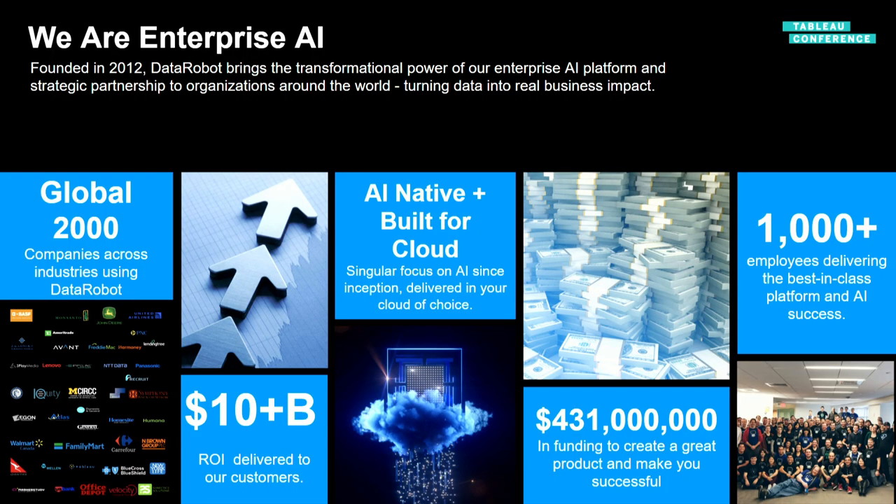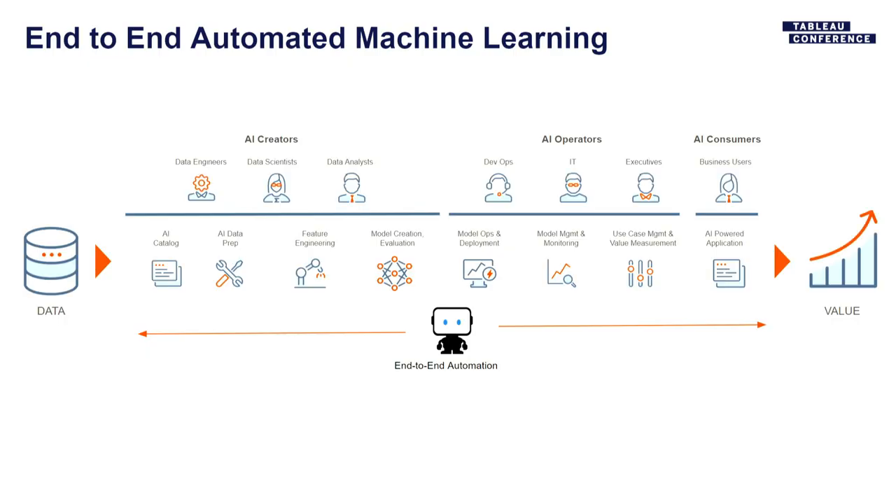A bit about us: we're a large company with about 1,000 employees, have raised significant capital, delivered substantial ROI, and work with a large number of organizations. This next slide talks about what that end-to-end story looks like.